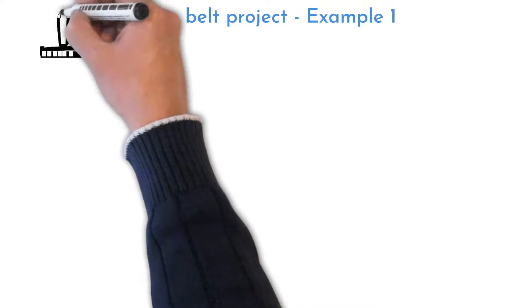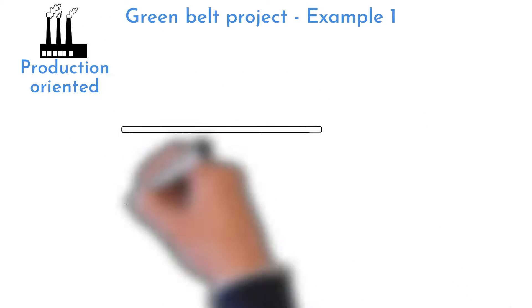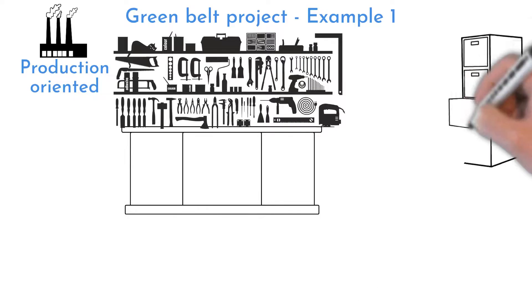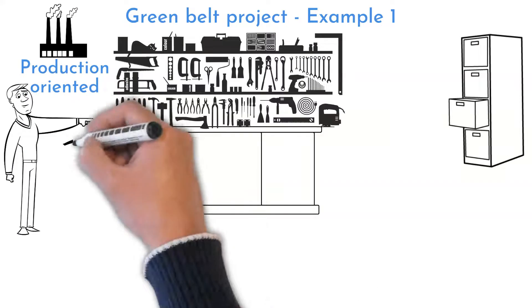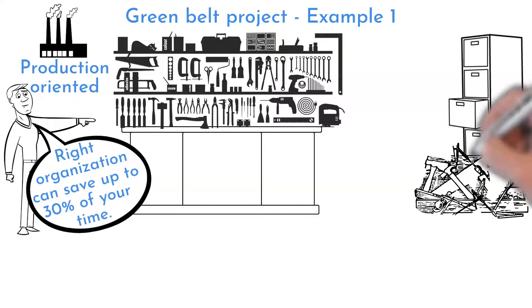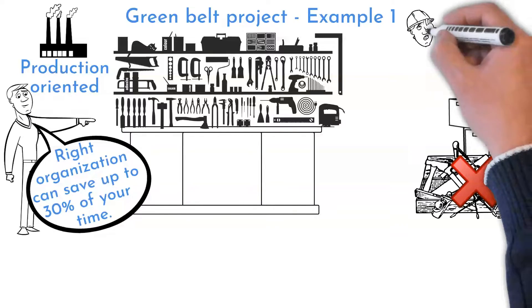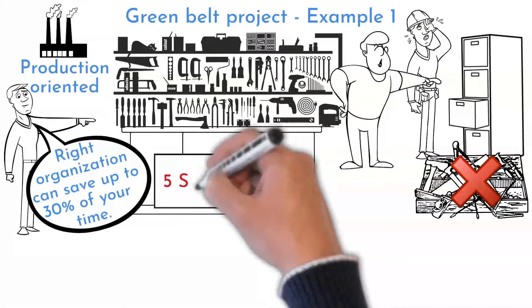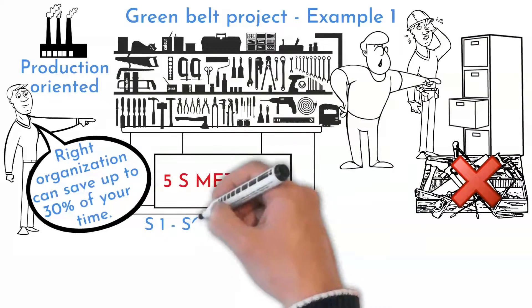The first project example is a recommendation for production-oriented projects: 5S organization in a common cabinet or work table. By having tools and equipment in the right place, you can save up to 30% of working time, especially when several people are sharing it. Try to measure or simply estimate the saved time for your case.